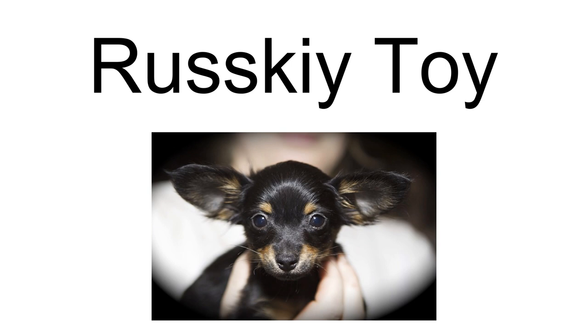The smooth coat type is the older of the two, with the long coat type first appearing in 1958. Until the 1990s, the breed was almost unknown outside of Russia, and so relatively few details on associated health issues are known.